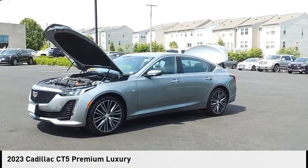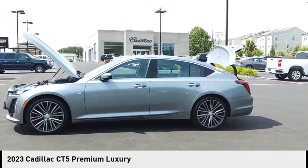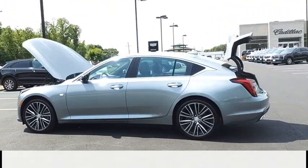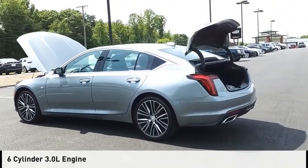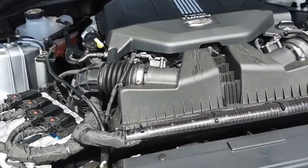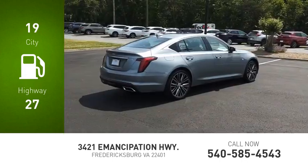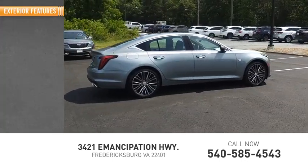We are pleased to show you the 2023 CT5. This vehicle is powered by a rear-wheel drive, six-cylinder, 3.0 liter engine and comes with an automatic transmission. Great fuel efficiency saves you money by requiring fewer trips to the gas station. Here are some of this vehicle's great options.